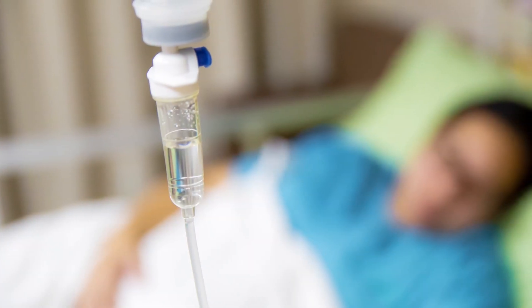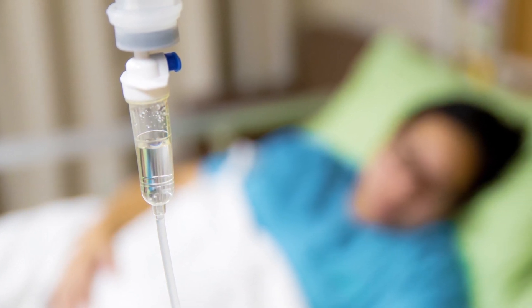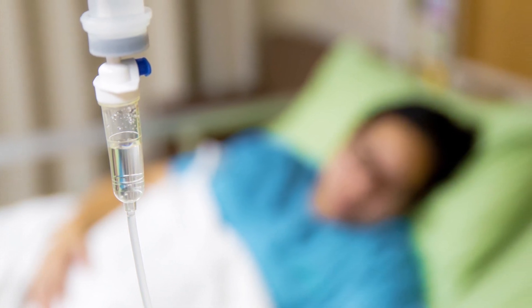Mastoiditis is typically treated with IV antibiotics. In some cases we do have to go to surgery to drain the fluid that's developed within the mastoid or underneath the eardrum, to help improve the ability for antibiotics to treat the infection.